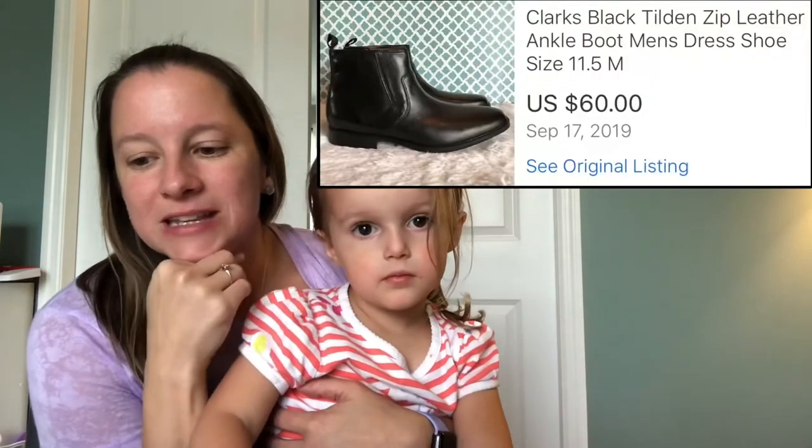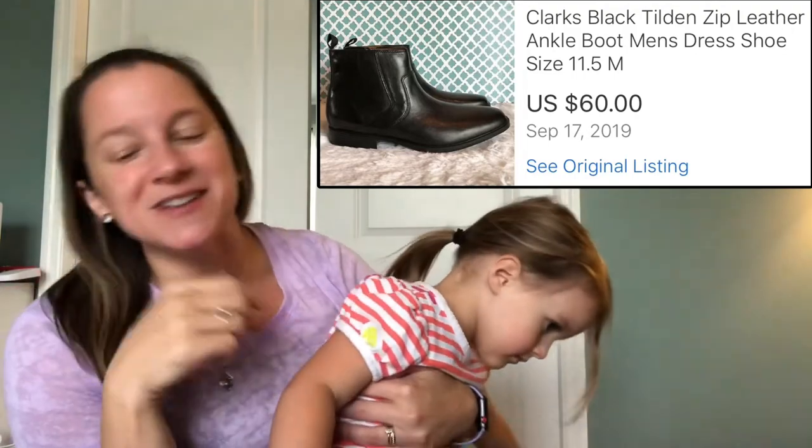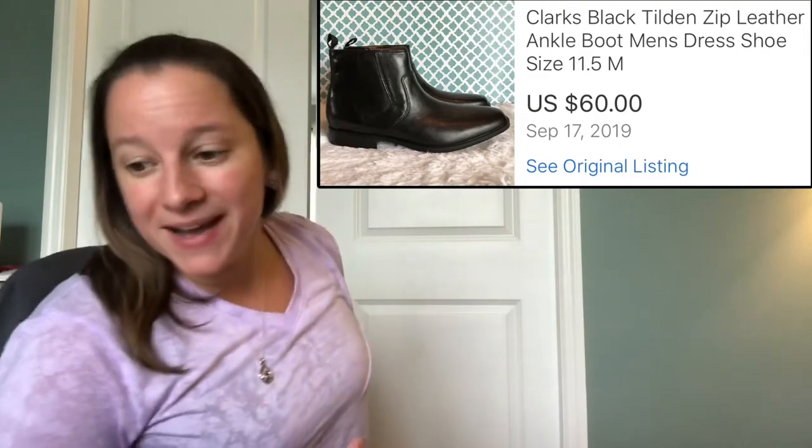This item here is a really nice ankle boot by Clarks. My husband wears Clarks for work and I know how expensive they are brand new. So I picked these up because they were brand new boots — I thought, who donates these things? I paid $5.99 for them and sold them for $60.